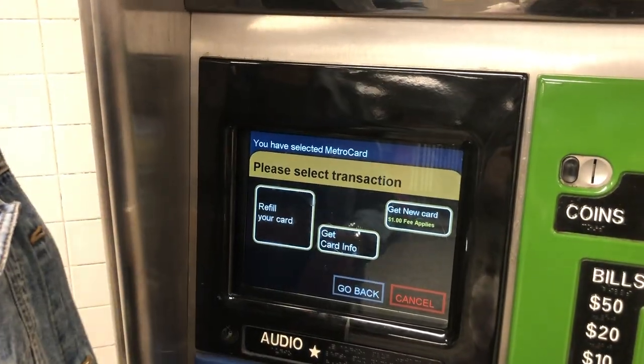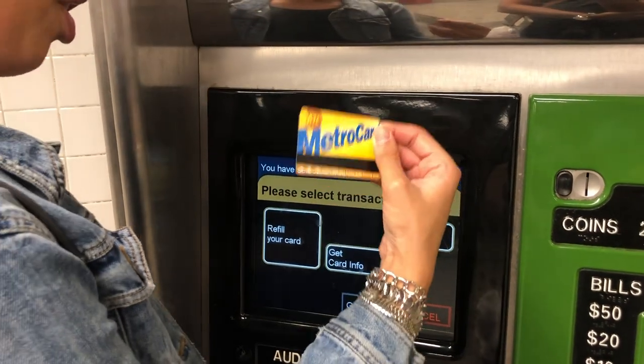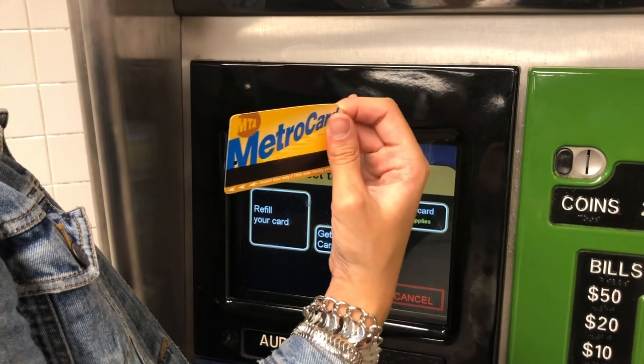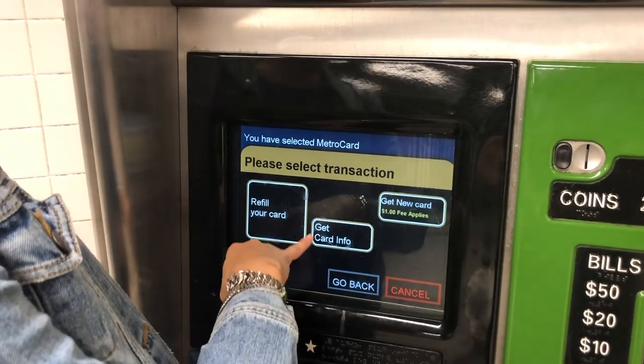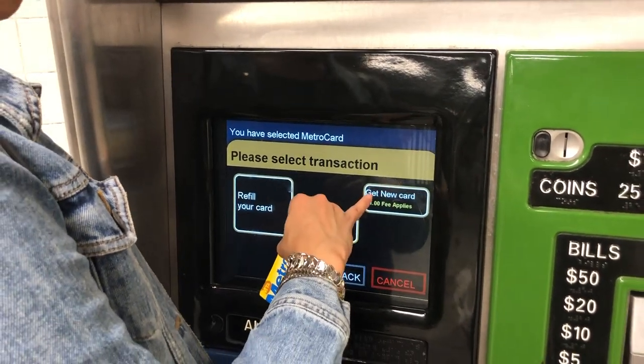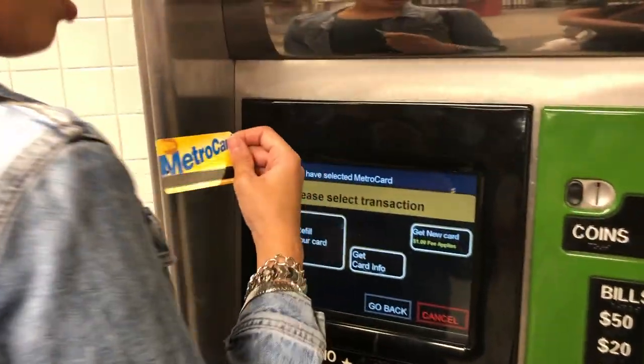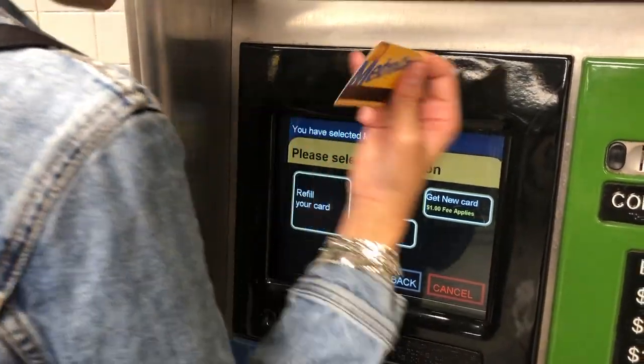Let's go with MetroCard. I happen to have my MetroCard nice and ready, so I'm going to refill it. You can also insert a MetroCard you may already have to get your info, or you can buy one off the machine for $1, or find one on the floor — sometimes I do that.